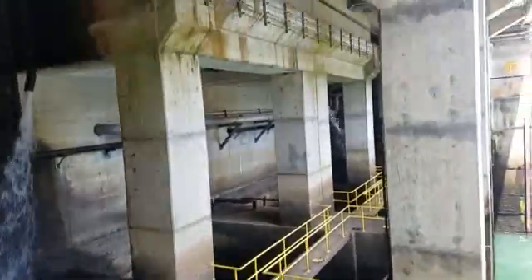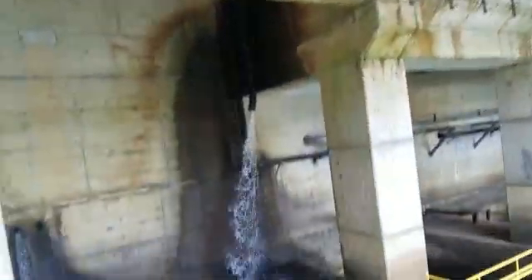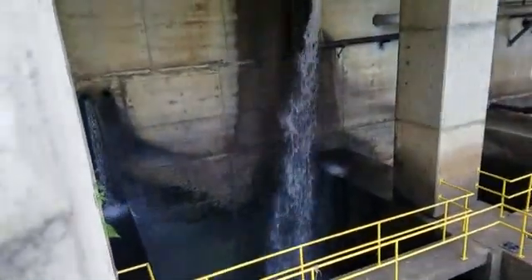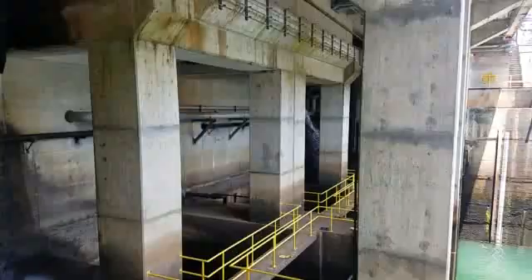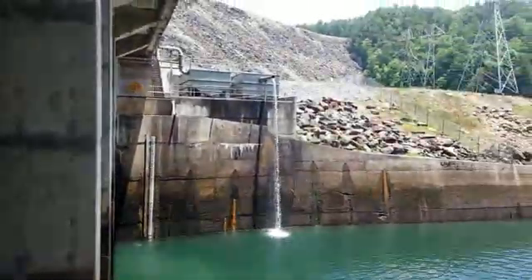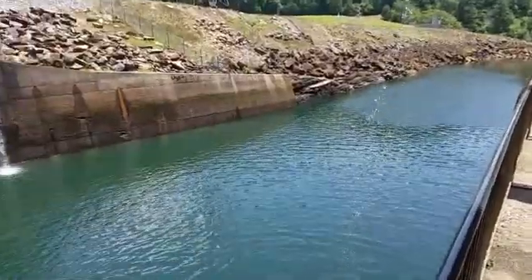Here we're at this big dam here on Lewis Lake. This is the inside part here. We've got the water coming down out of the different areas. We've got a bird flying in. It's a cool place, but just so cold. The water is so cold here.